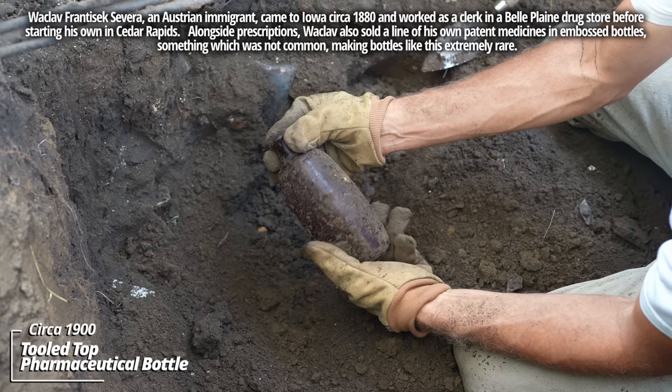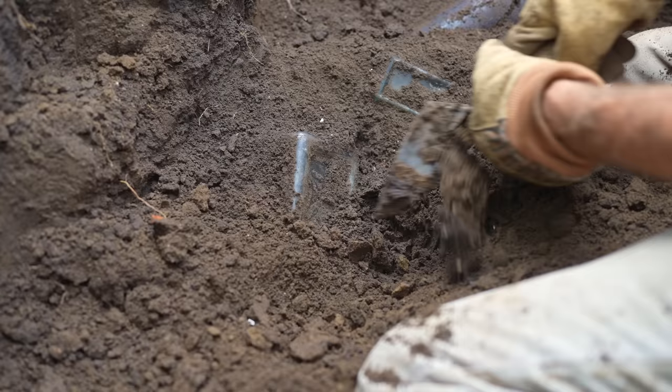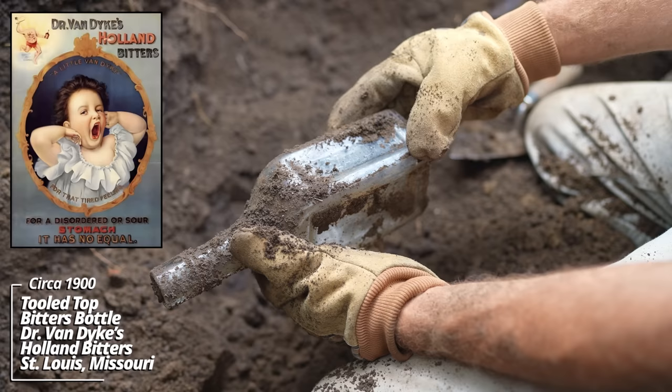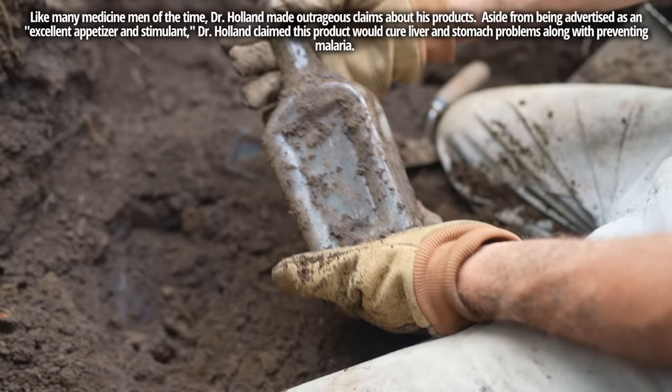All kinds of unusual bottles in this pit. That's an unusual form — there's no embossing on it, but that's really cool. It's a tooled top. This is a big piece here. Dr. Van Dyke. That's all that's on this. Looks like this piece dates back to about 1905. Must have been some kind of medicine bottle.